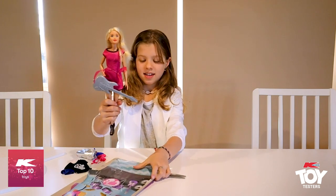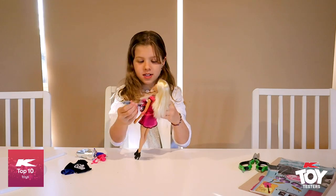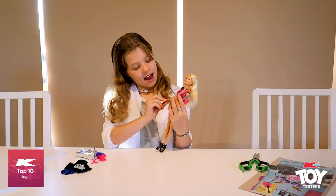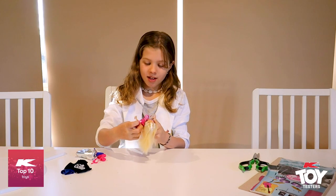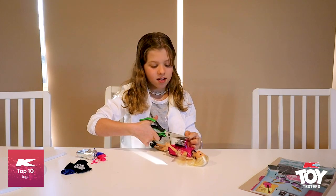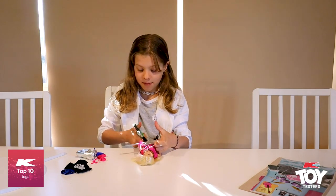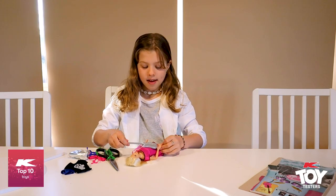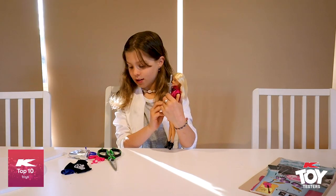So here she is, she looks really cool and she's got a little guitar here that she can just play. And now Barbie's a Rockstar. This is a really cool toy and I really like it. I like how it's a Rockstar themed thing because I love music. So if anyone likes music and Barbies then you could get this one because it's really cool and it has lots of things.